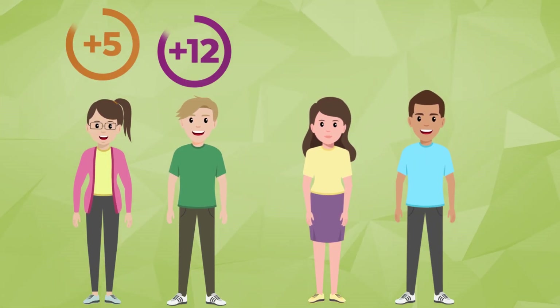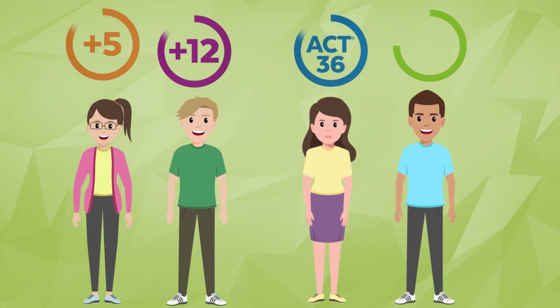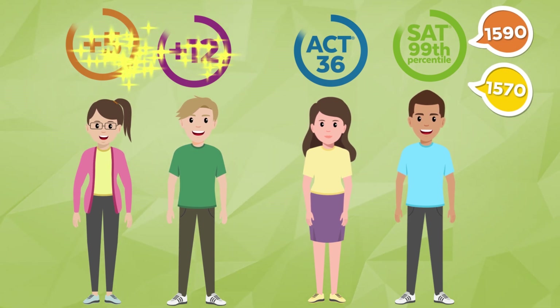We've had students report an average ACT score increase of five points, up to 12 points. We've had a couple of students score perfectly on the ACT using our online course. We've also had students on the SAT score in the 99th percentile, so you can join them and get your best score too.